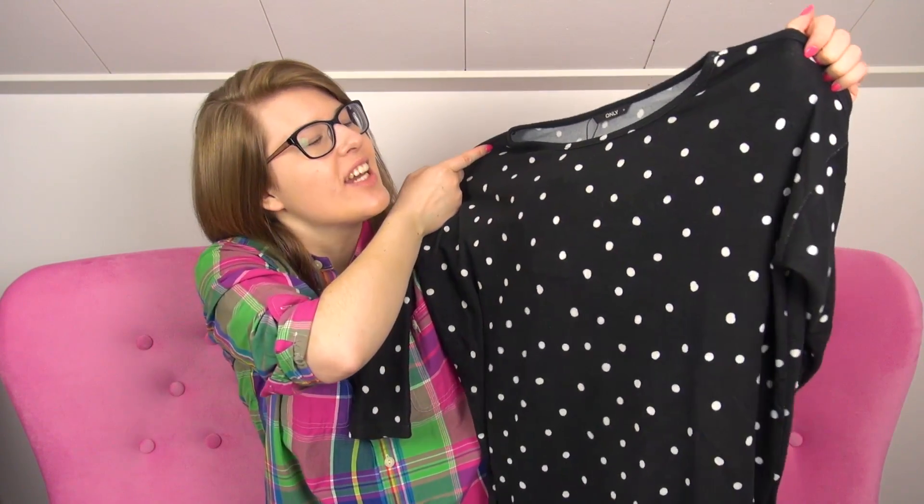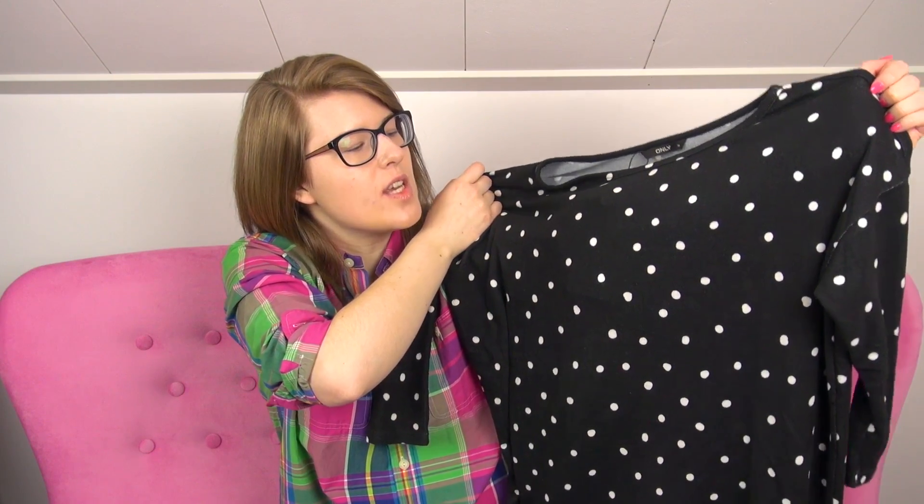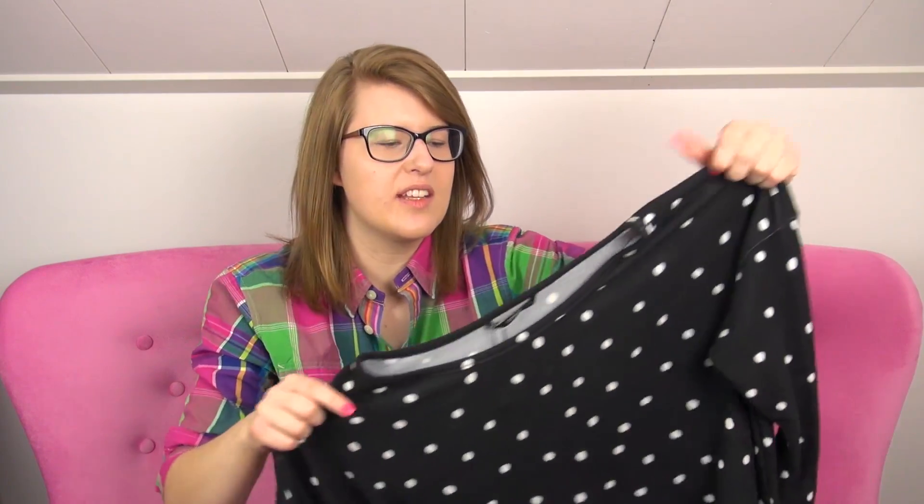It's gorgeous — black with white polka dots all over it. To me, that feels kind of Kate Spade-inspired. I was on a mission to find some Kate Spade-inspired clothing, because I really like the Kate Spade style overall.